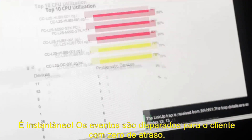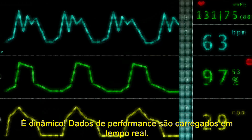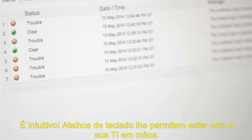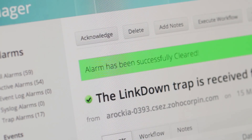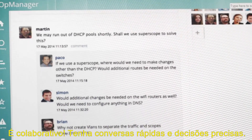It's instant — events are fired to the client with zero delay. It's dynamic — performance data loads in real time. It's intuitive — keyboard shortcuts let you be hands-on with your IT. It's collaborative — have quick conversations to make accurate decisions.